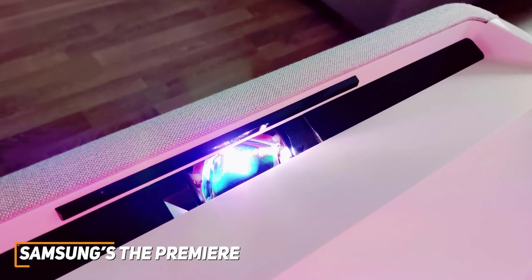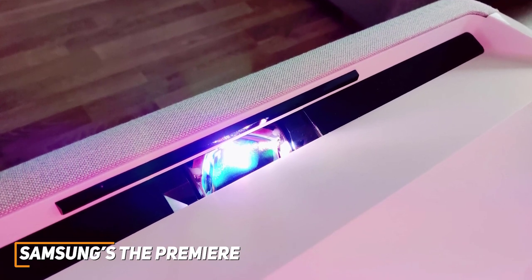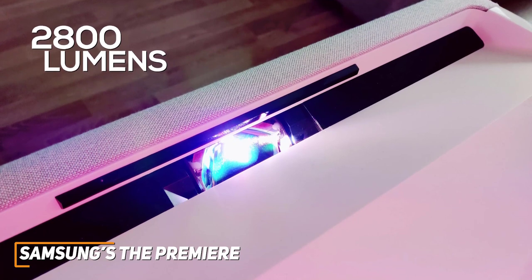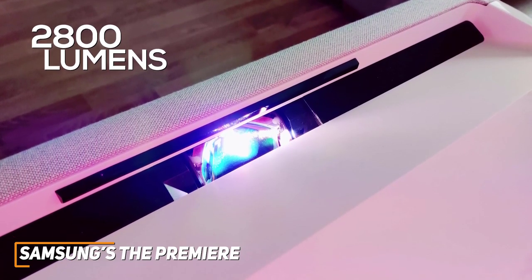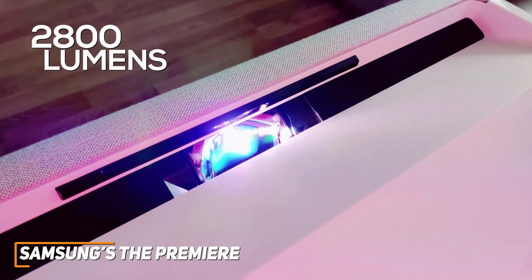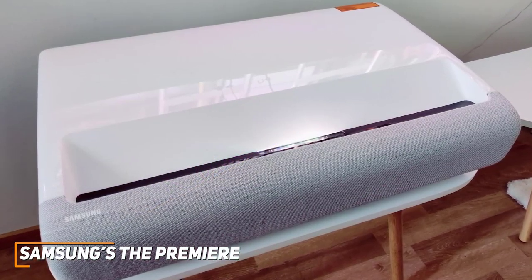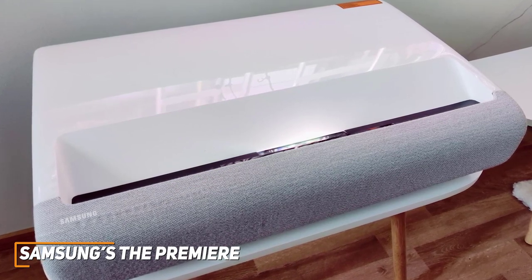It utilizes advanced DLP laser technology with separate red, blue, and green lasers to produce a stunning 4K picture with 2,800 lumens of brightness, outstanding detail, vibrant and accurate colors, and no noticeable rainbow artifacts or distortion. It also offers an excellent contrast ratio to produce outstanding depth, though the projector is likely too expensive for most casual viewers.